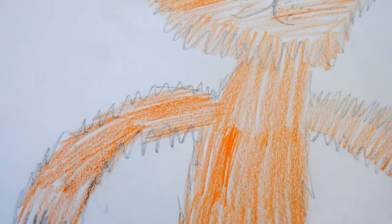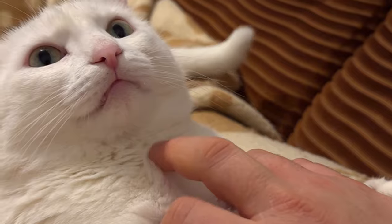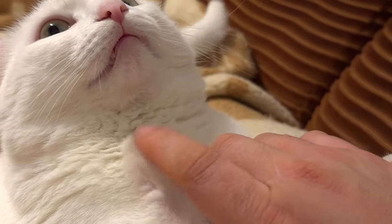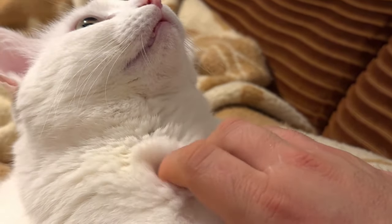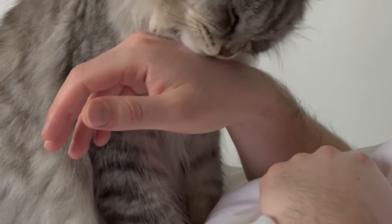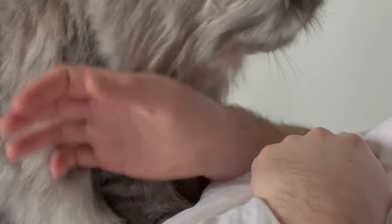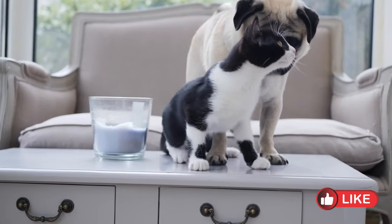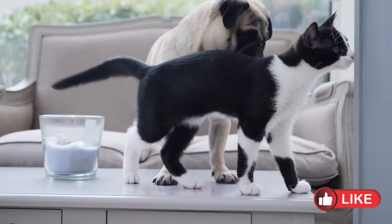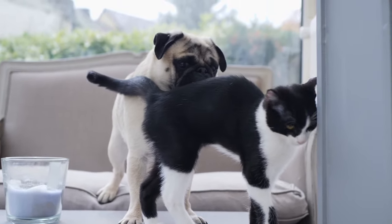Our enigmatic friends, cats, have their own rich and complex language. From gentle purrs to graceful tail movements, they express themselves in ways that may seem mysterious to us humans. However, by paying attention to their cues, we can unlock the secrets of their communication and strengthen the bond we share with them. Understanding cat communication is the first step to developing a harmonious relationship with our furry friends.